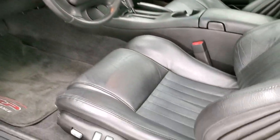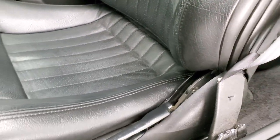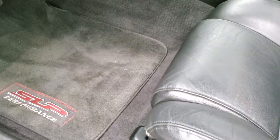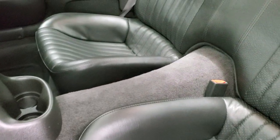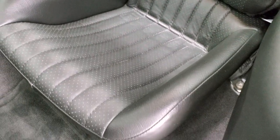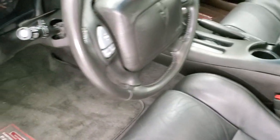Inside, the Trans Am package gives you the dark charcoal leather interior. No rips or tears on the seats — they look really good with very little wear. Power driver seat. It does come with some SLP performance floor mats. Power windows, power locks, and power mirrors. The back seats are in really nice condition as well — no rips or tears back there, and I believe those back seats fold down a bit for extra storage.